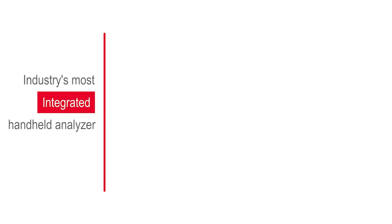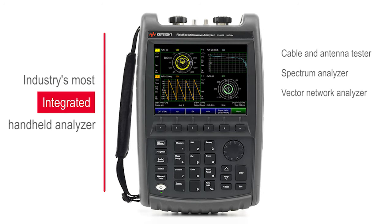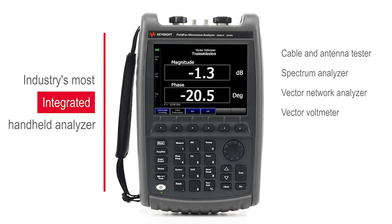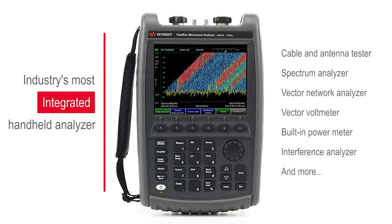It can be configured as a cable and antenna tester, spectrum analyzer, vector network analyzer, vector voltmeter, built-in power meter, interference analyzer, and many more. All measurement capabilities are upgradable via software license keys, no calibration required.